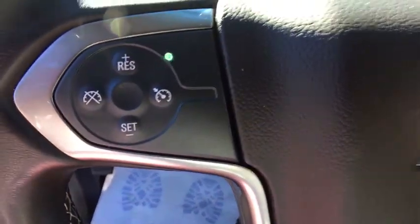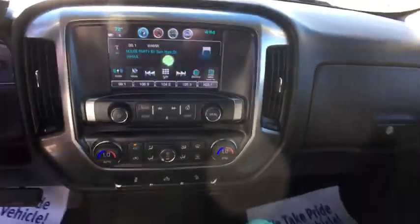Aluminum wheels, four-wheel disc brakes, floor mat, cruise control, four-wheel drive, AM-FM stereo radio, MP3 player, power door locks.